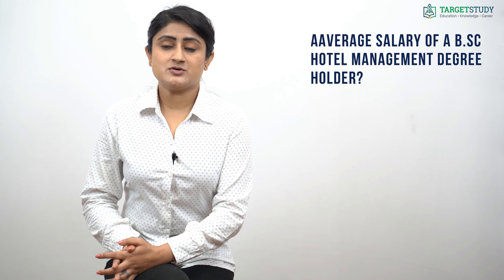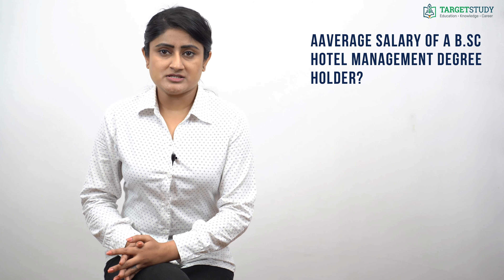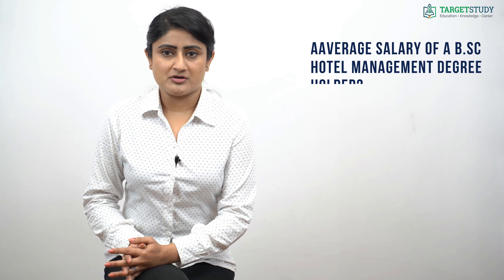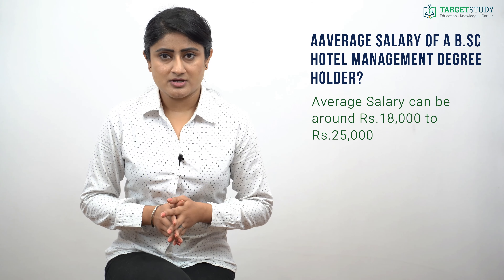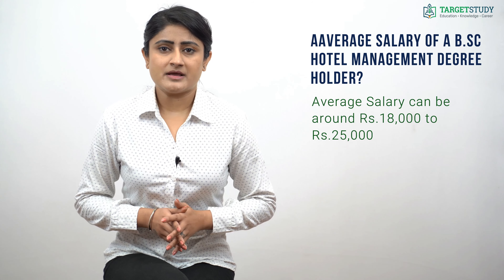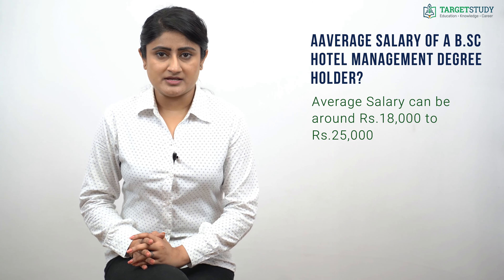Upon completion of BSc Hotel Management, one can enter the industry as a trainee and be absorbed into various positions after completing training. The entry-level salary of a hotel management graduate can be around rupees 18,000 to rupees 25,000, and can increase with growing experience. Actual salary depends on caliber, job profile, and the organization you work in.